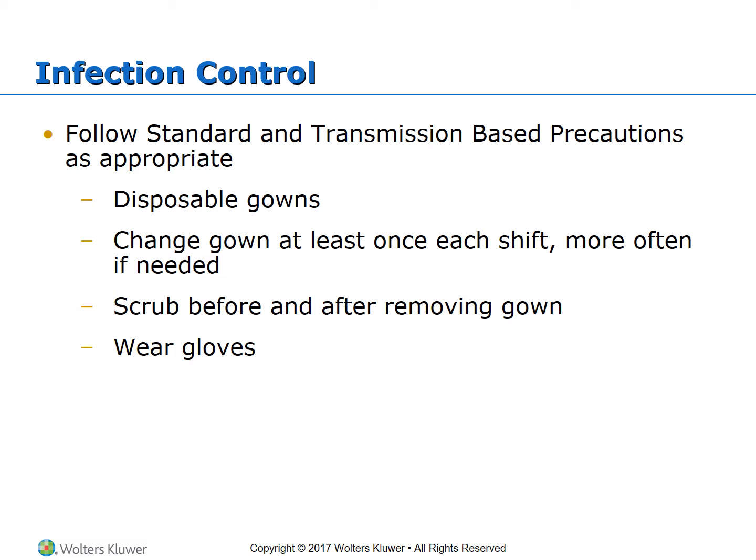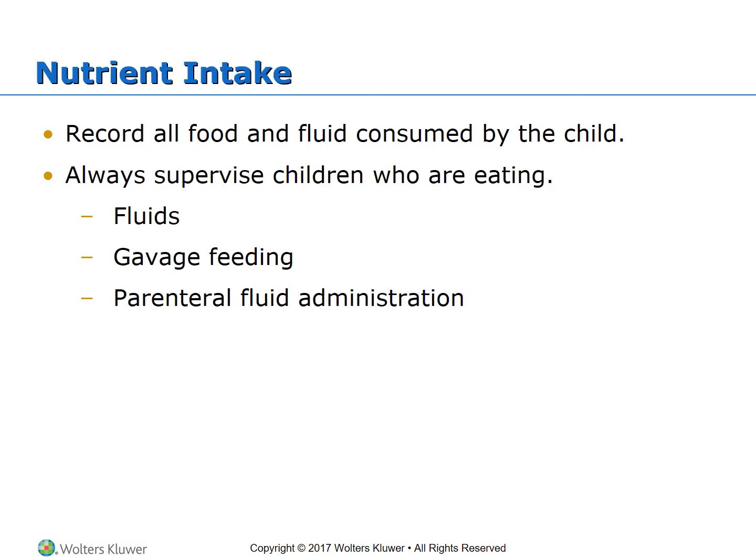Follow standard and transmission-based precautions. Use disposable gowns and change them at least once each shift or more often if needed. Scrub before and after removing the gown.